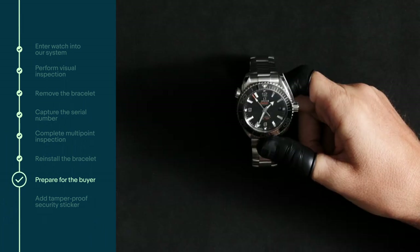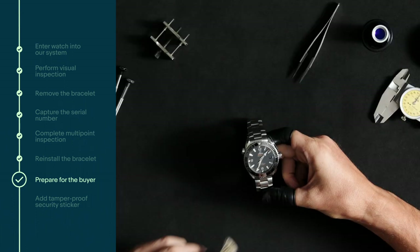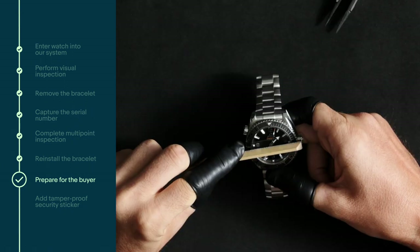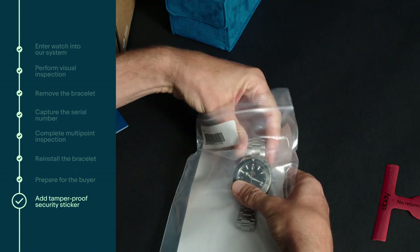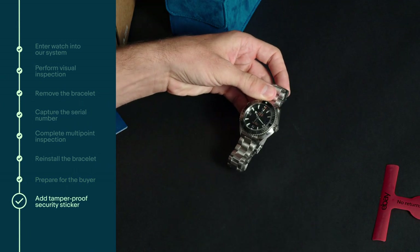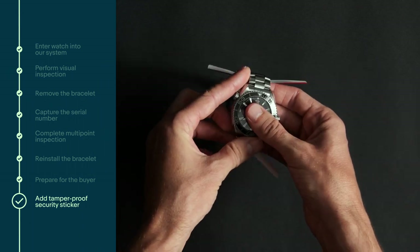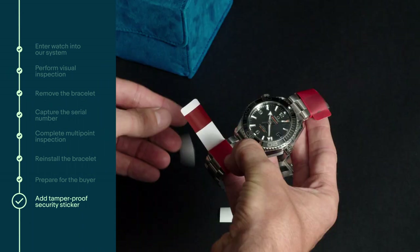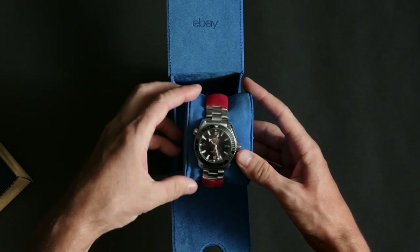The best part is that eBay covers the entire cost associated with the authentication service. James, do you think you can dive right in and do this process yourself? I'm not so sure about that, Tarath. I think I need to stick to my day job. The authentication partners are leaders in their industry with years of experience, brand-certified watchmakers and technicians using advanced technical equipment in a state-of-the-art facility.